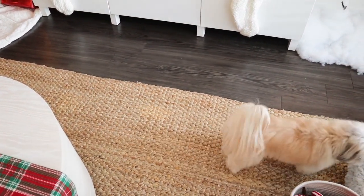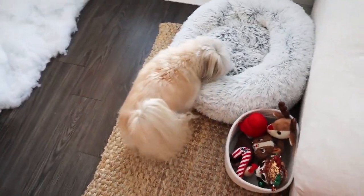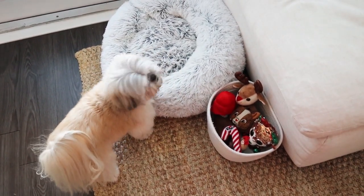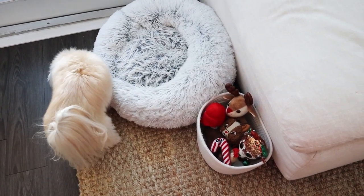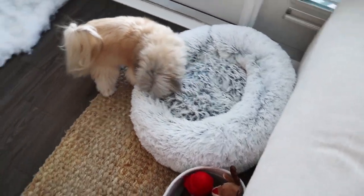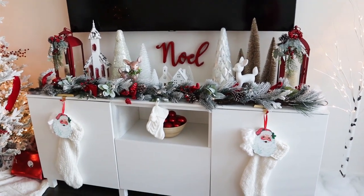We had a little visitor — our dog wanted to show everyone her home and her Christmas toys. We switch out her toys every season to match the holiday, because she's our princess. Okay, back to the video!